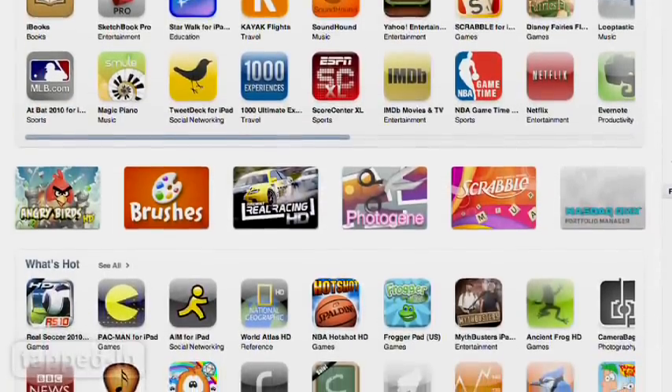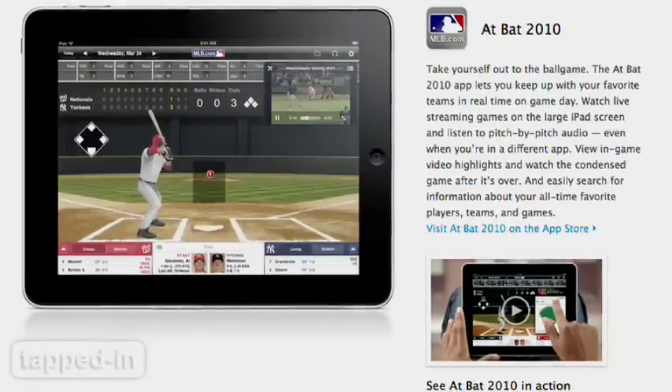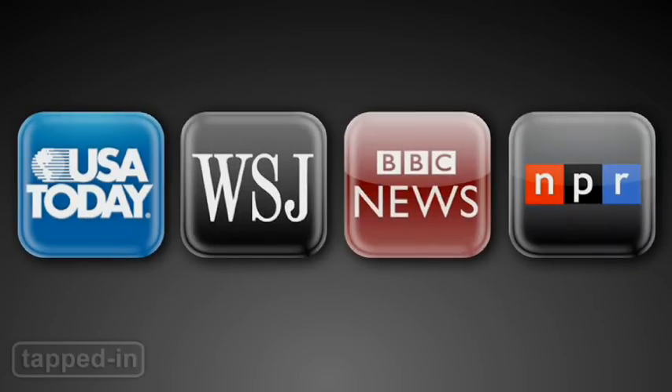There's been a frenzied rush to develop apps specifically for the iPad. It's not every day you get a chance to get in on this kind of buzz. Some of the most ambitious players are the buzz generators themselves — news outlets. Let's take a look at how they've done.